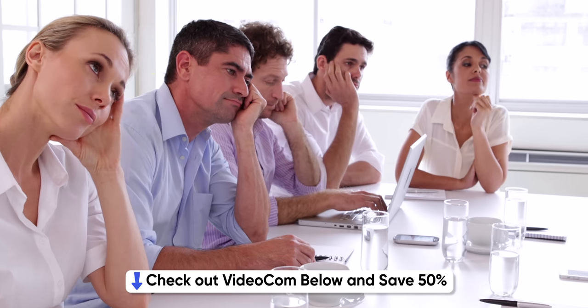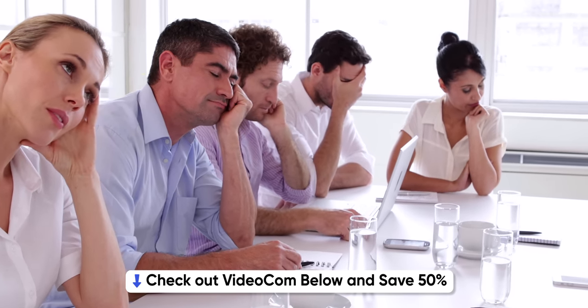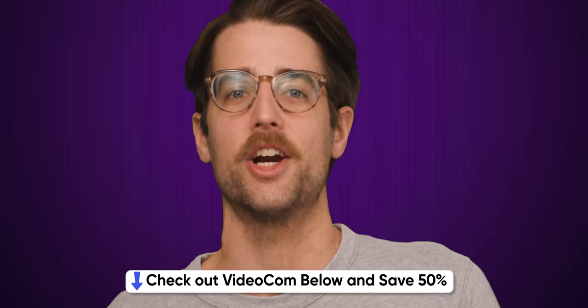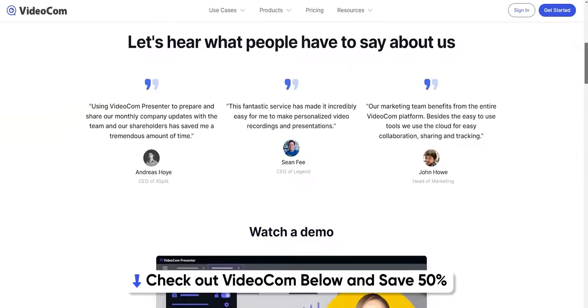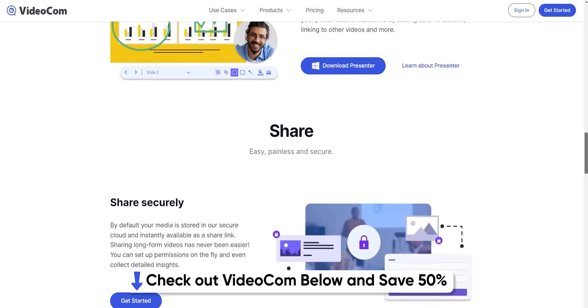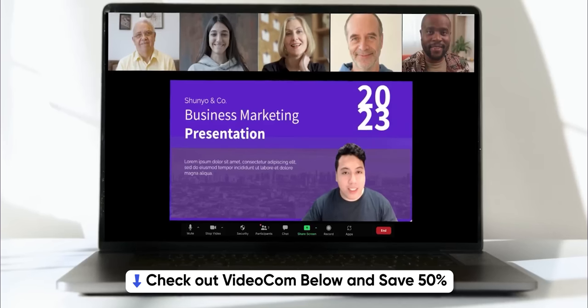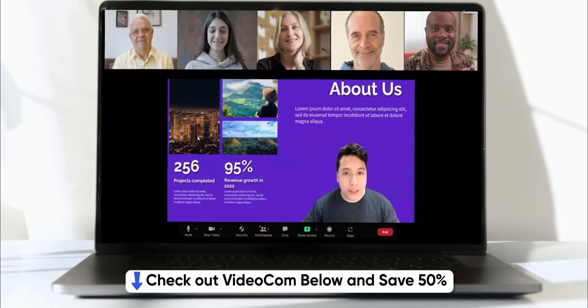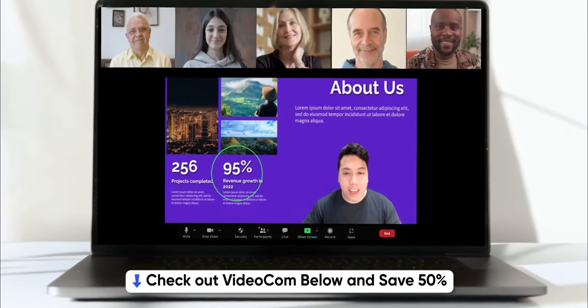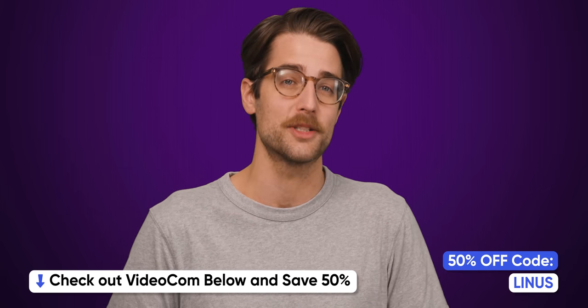We have three more reasons why DisplayPort is better, and we'll give you those right after we thank our sponsor, VideoCom. We've all experienced that feeling of almost dozing off while trying to pay attention to boring slide after boring slide. With VideoCom, you get access to easy-to-use and intuitive features to spruce up your presentations, such as per-slide webcam embedding, automatic cloud saving, and team collaboration tools. Ditch those boring generic PowerPoint templates and create an engaging experience with your audience. Check out VideoCom at the link below and use code LINUS for 50% off any paid subscription.